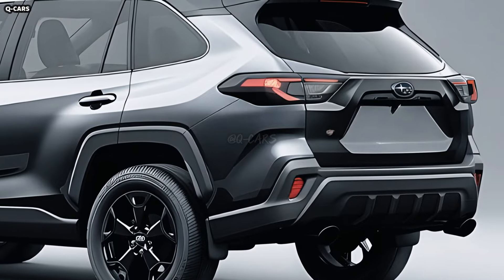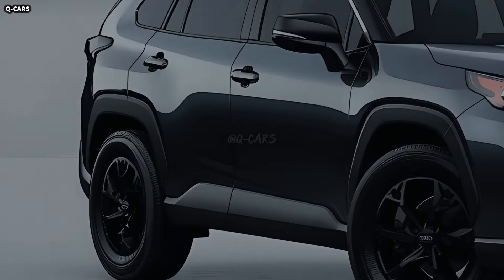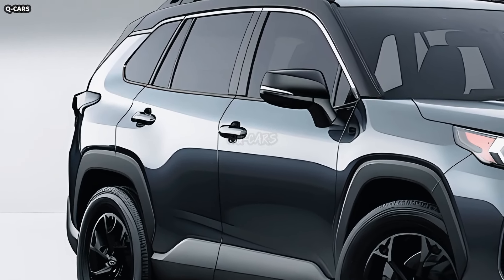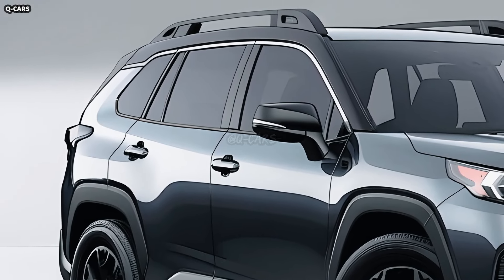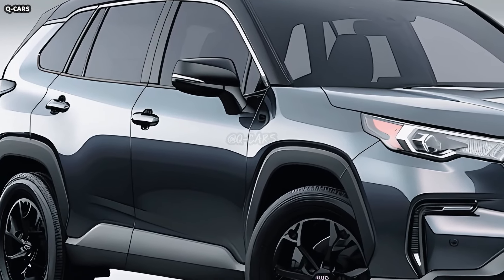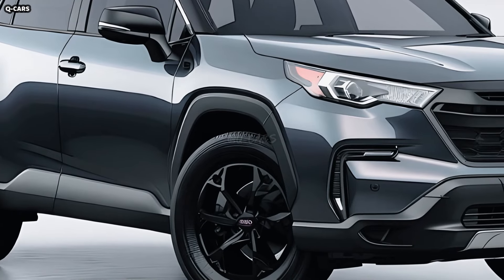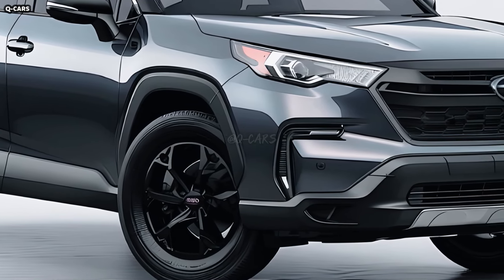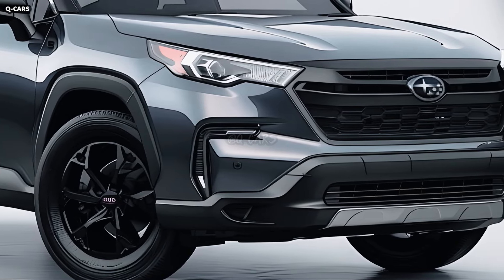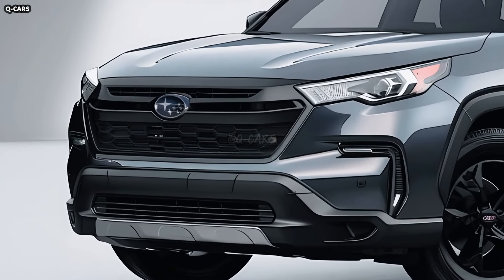The centrally placed Subaru symbol is just a little too prominent, but it adds to the vehicle's general brazenness. The addition of sleeker, more angular LED headlights that aggressively flank the grille is one of the most noticeable external modifications to the 2025 Crosstrek. These headlights use cutting-edge LED technology to greatly increase visibility while also adding to the vehicle's contemporary style. Daytime running lights incorporated into the headlights give the front end a unified, futuristic look that is immediately identifiable as a Subaru.